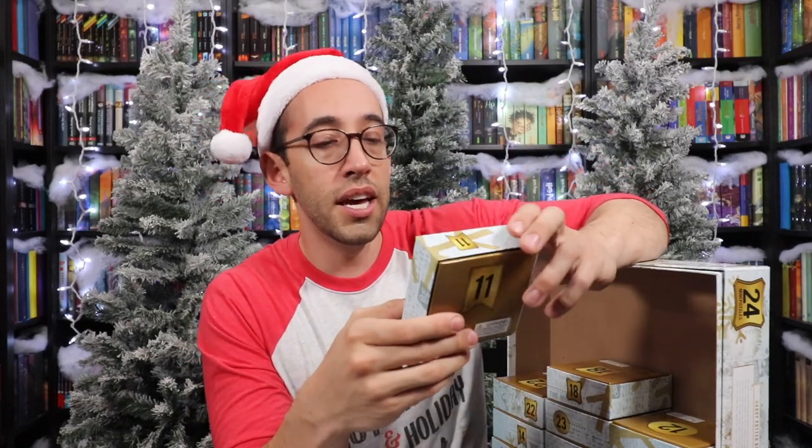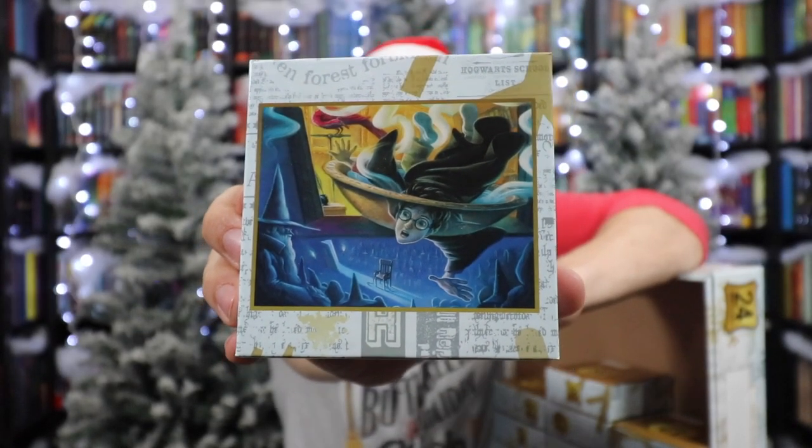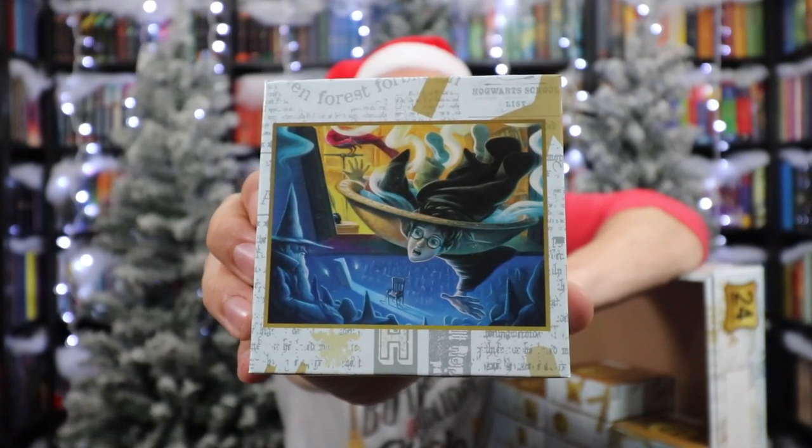Number eleven — there are so many illustrations I've not seen. This is Harry falling through the Pensieve into Dumbledore's memory, showing the trials after Voldemort had fallen. That's where we learn about Barty Crouch Jr., and I think that's the first time we hear Bellatrix Lestrange's name too.